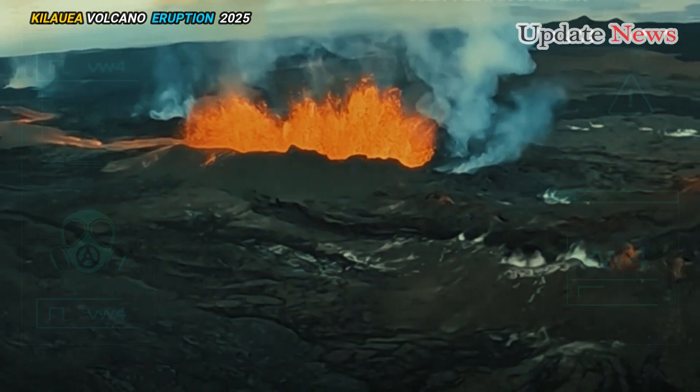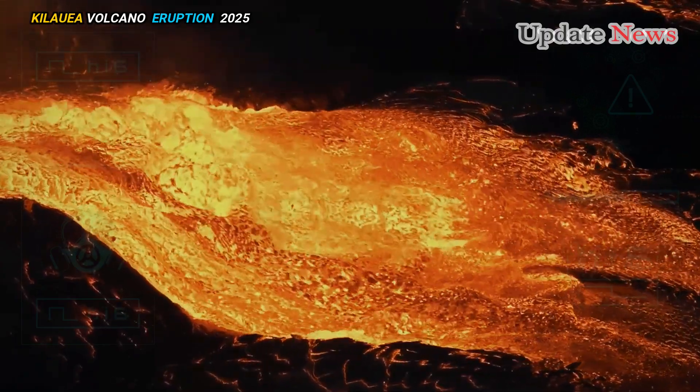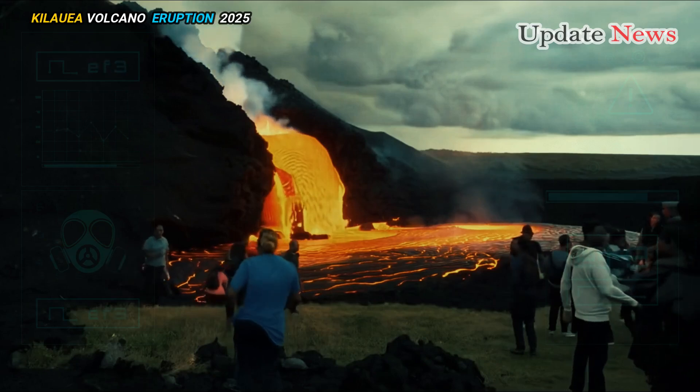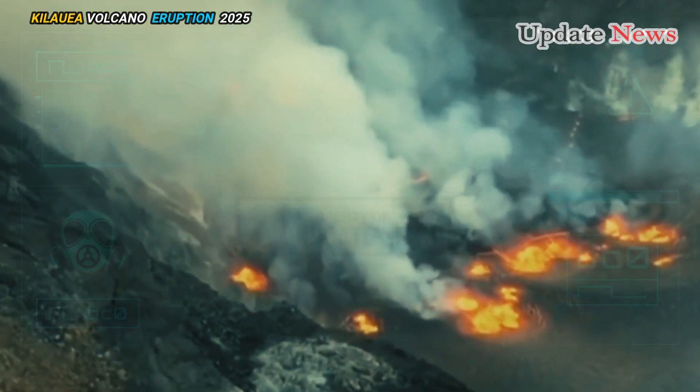Webcam imagery and field crew observations show lava continuing to flow from a vent in the southwest part of the caldera, with new lava covering all of Halema'umu and much of the nearby collapsed block.